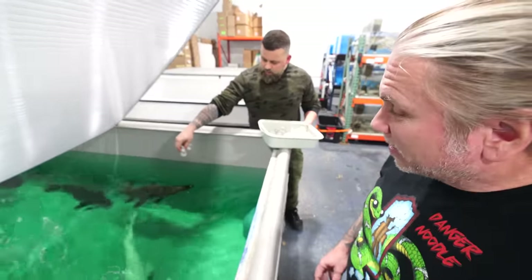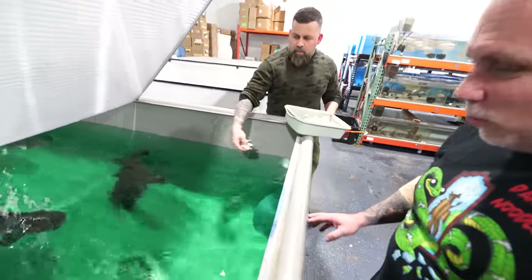Time to feed some of the predator fish here. Check this out — they're just so cool. Once they smell it, they start going nuts. It might get splattered. Whoa!